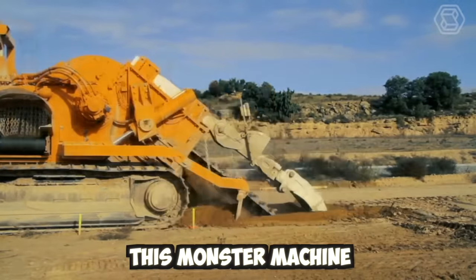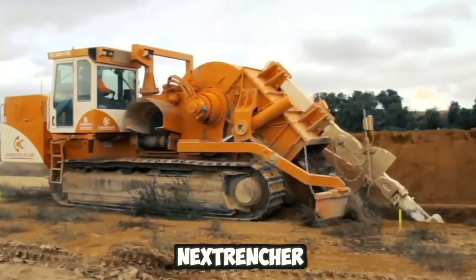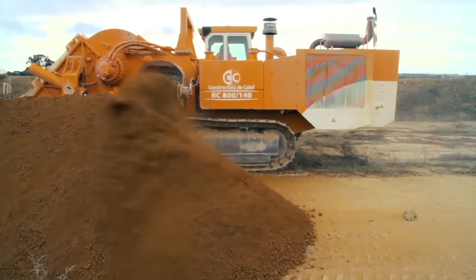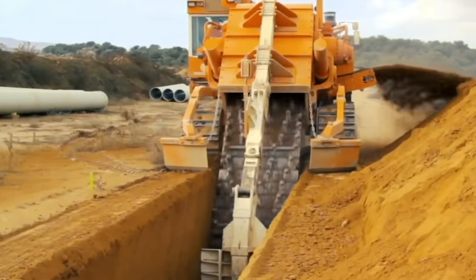This monster machine can dig trenches in seconds. Made by Next Trencher, it can dig holes up to 5.5 meters deep and 1.5 meters wide. The trenching machine is used to lay down water pipes and fiber optic cable.